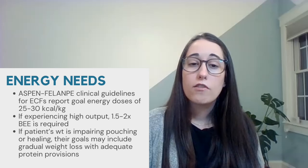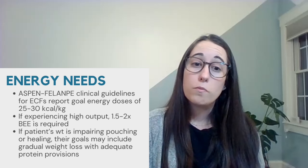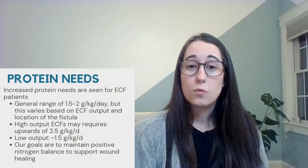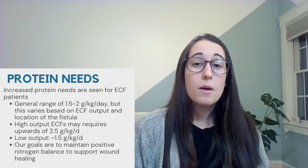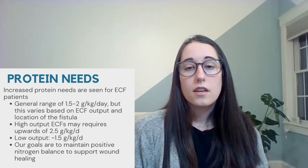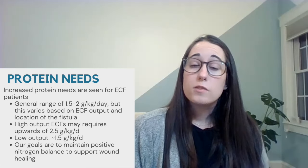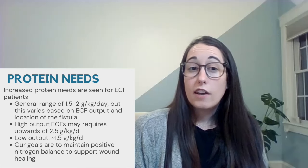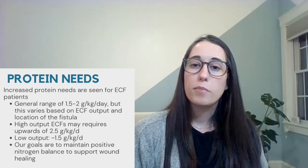If a patient's weight is impairing pouching or healing of the skin in any way, then the goal should be to promote gradual weight loss while still providing adequate protein. Increased protein needs are warranted as well. The general range is about 1.5 to 2 grams per kilogram per day, but this varies based on effluent losses and the location of the fistula. Patients with high output ECFs may require upwards of 2.5 grams per kilogram of protein per day, whereas 1.5 grams per kilogram is often utilized to maintain positive nitrogen balance in low output ECF patients.